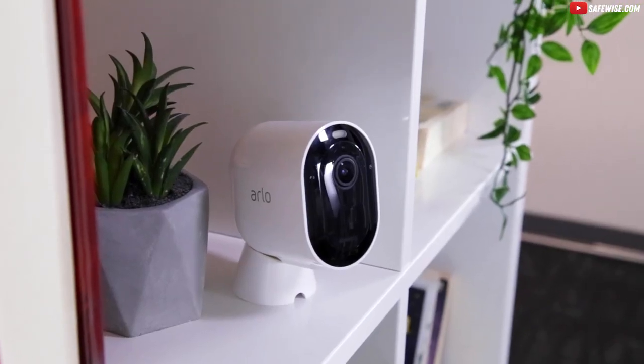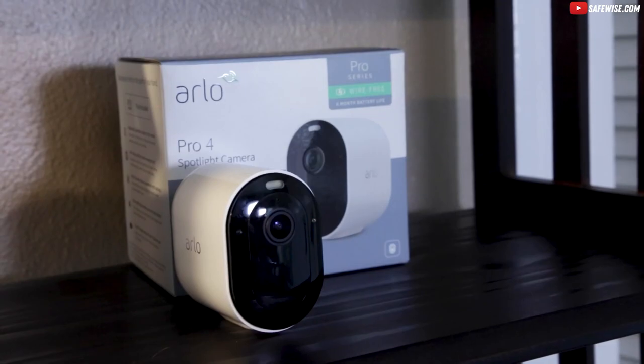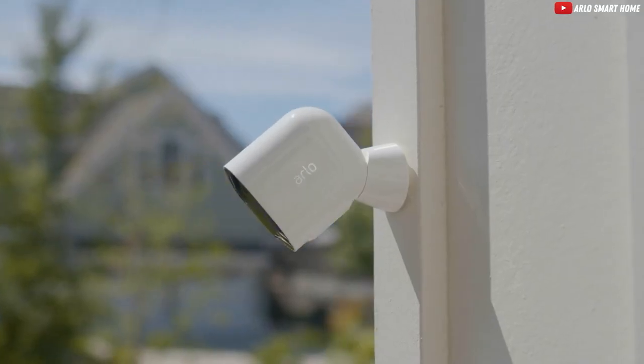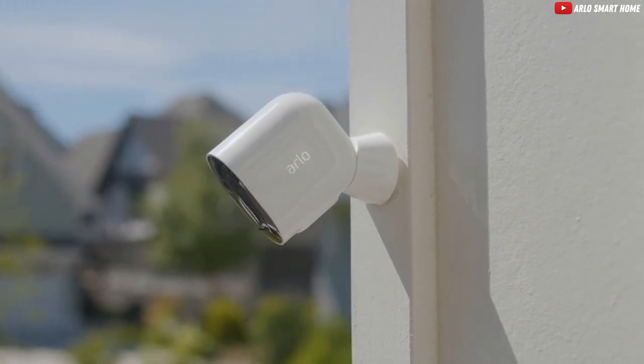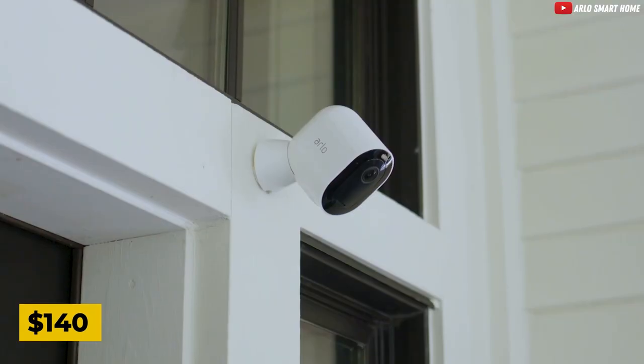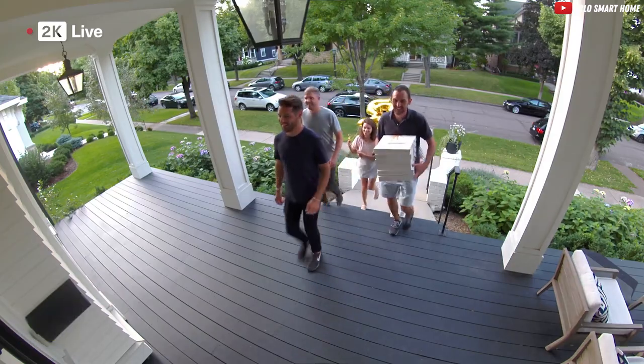Just don't forget the subscription to Arlo Secure — it's the VIP pass to personalized alerts and the secret handshake of the surveillance society. The Arlo Pro 4 Spotlight Camera is currently priced at $140, delivering a cinematic level of security without breaking the bank.